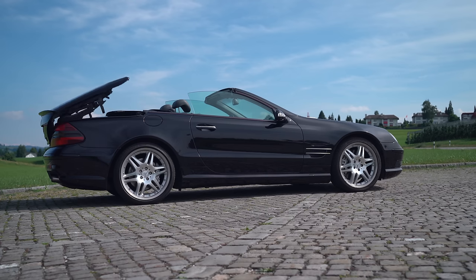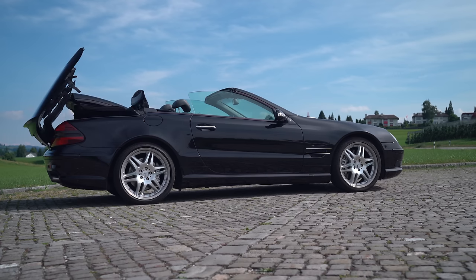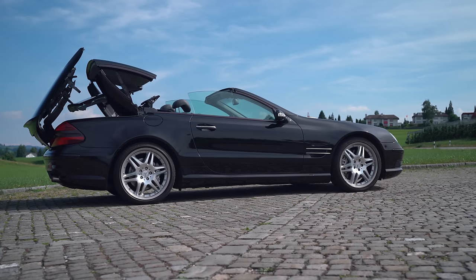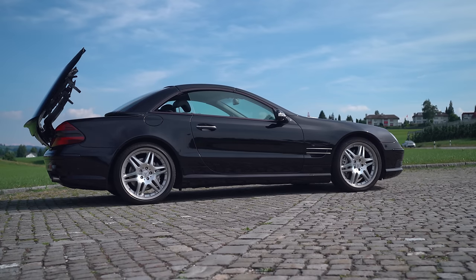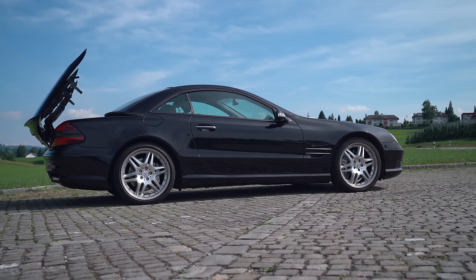Another part of the appeal of this car is the folding metal roof — when you close the roof it's pretty much like a coupé, so you get less noise than you would in a normal convertible, and I think the car really looks good when it's closed, which is also not very usual for a convertible.